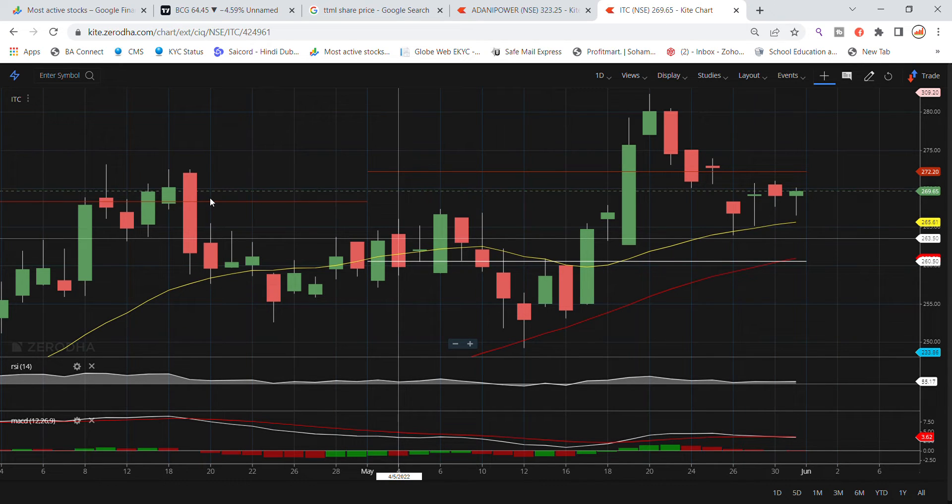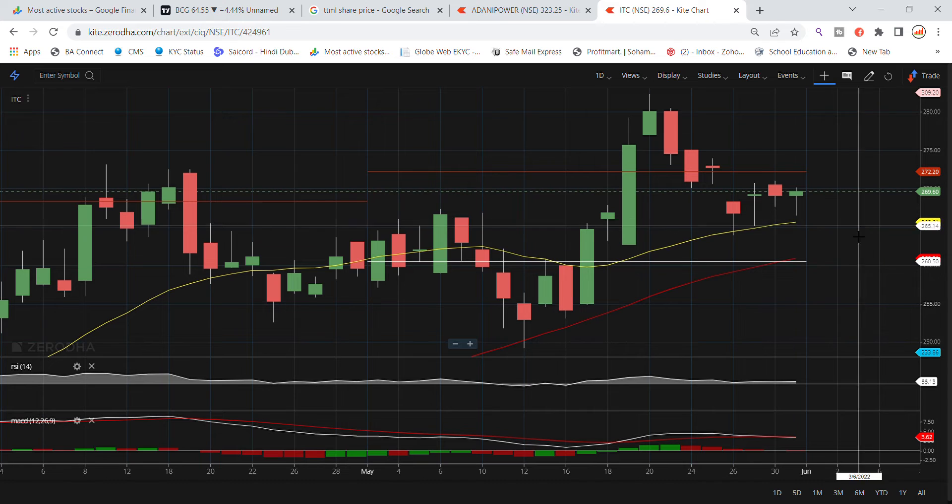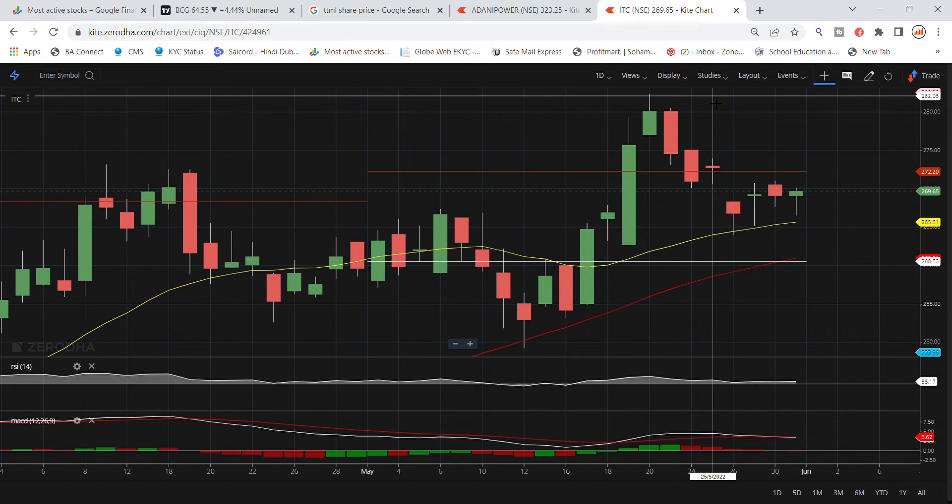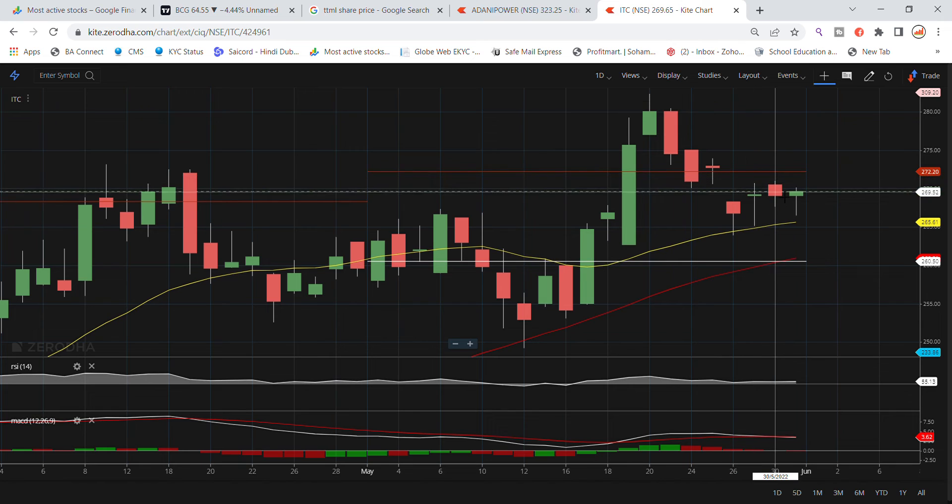Welcome back to the Stocks Power YouTube channel. Today we are going to talk about ITC Limited stock and the latest update. ITC Limited is currently trading at 269.65, around the 270 level.